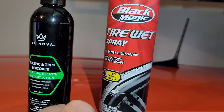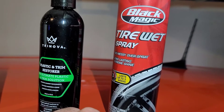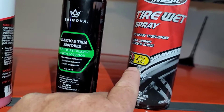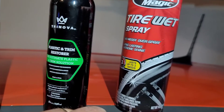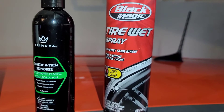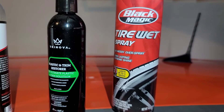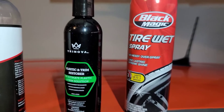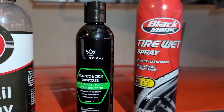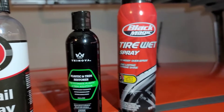Black Magic tire spray — you spray it on, boom, you're done. You get a wet look. It claims it lasts three weeks, but really two weeks is probably what you're going to get. It's a very simple wet dressing. You don't have to get a bunch of stuff dirty — just spray on a light coat.